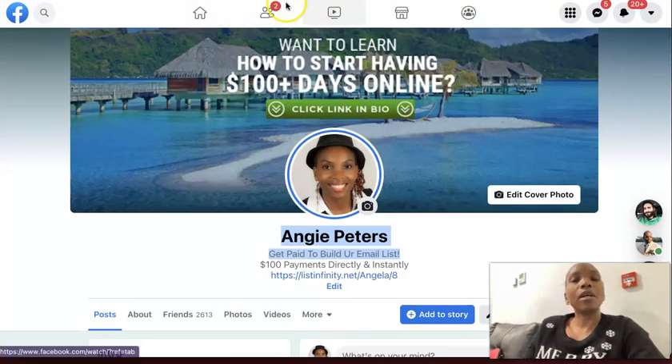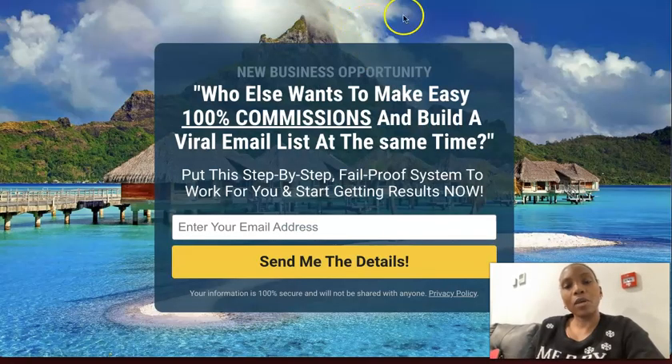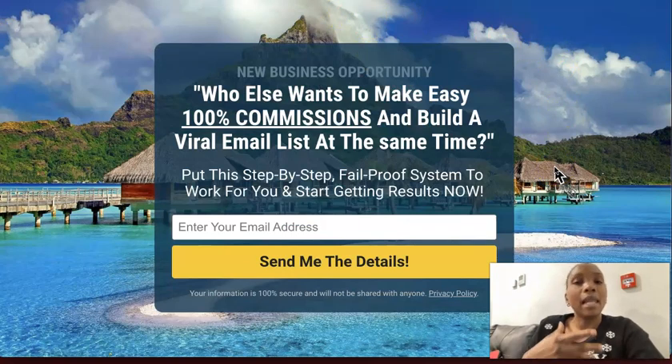Feel free to leave a comment below if you have any questions, and make sure you subscribe to my YouTube channel because I am committed to going live every single day, giving you access to tools and resources to not only help you make money online, but to help you build whatever business you want. Thank you so much for watching. I've been Angela, wishing you the best year ever — thank you and have a fantastic day.